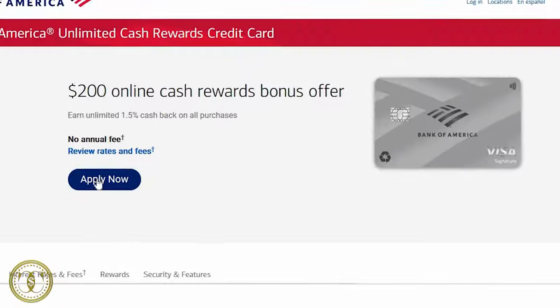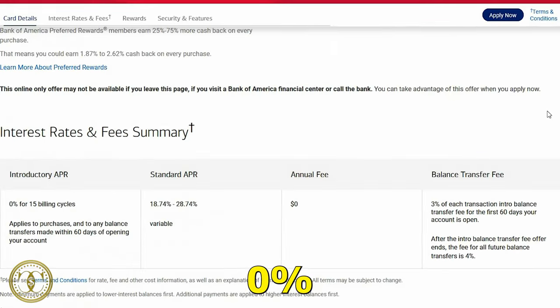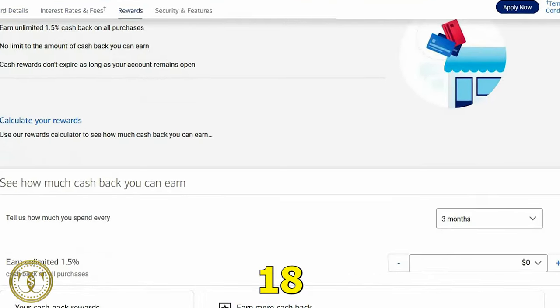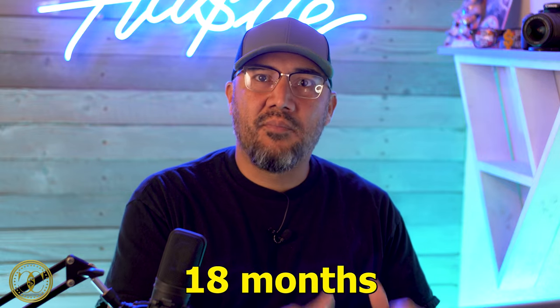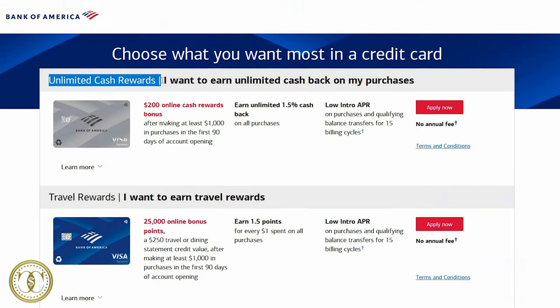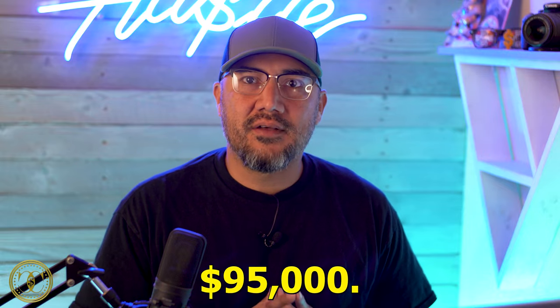Next is the Bank of America Unlimited Cash Rewards credit card. With this card, you'll earn 1.5% cash back on all purchases, no annual fee, and a 0% introductory APR for the first 18 months, including on balance transfers made within the first 60 days. This is a good card to have even if you don't plan on using it heavily, because if you have another card with a high balance and high APR, you can transfer it over and have 18 months to pay it off with zero interest. This card also offers a notably high credit limit compared to competitors, coming in at $95,000.